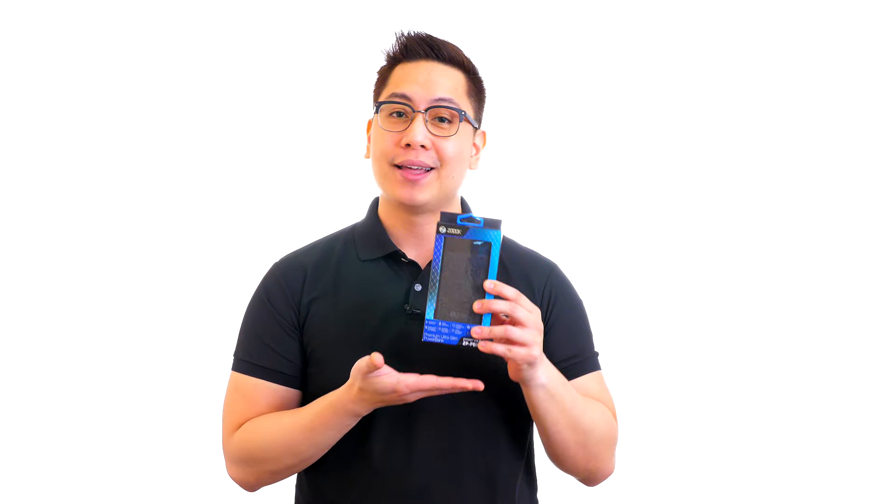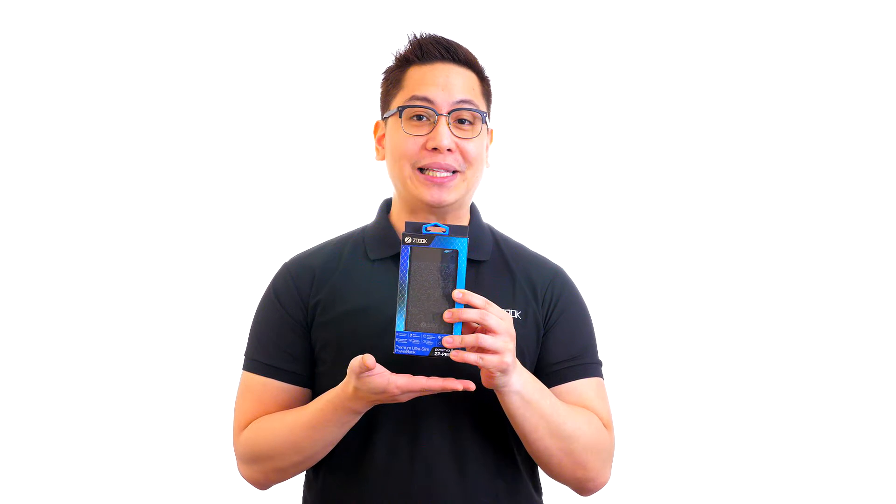Hi, this is John from ZOOC, and today we introduce a premium and ultra-fast charging power bank, the ZP PB5S PowerVolt 5000mAh Charger.